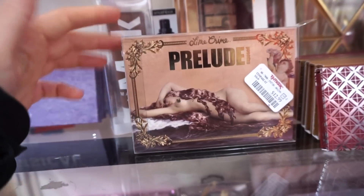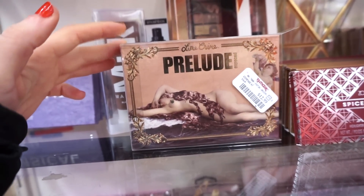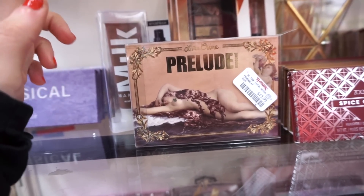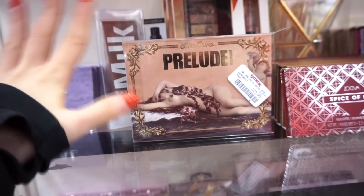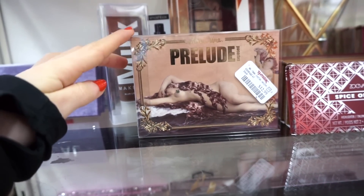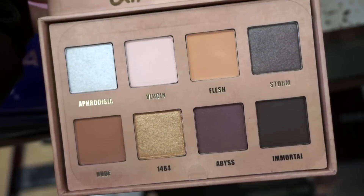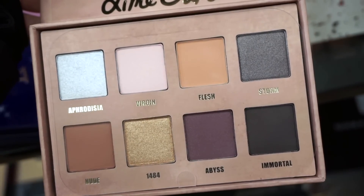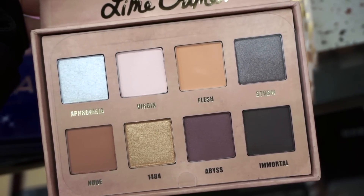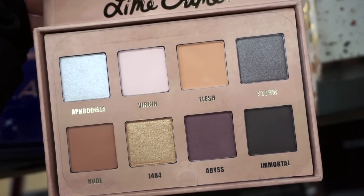So exciting to finally find one of the Lime Crime palettes. This is the Prelude Exposed Palette — only $12.99; these are, I want to say, $34 on Ulta. To be honest, I wasn't vibing with the packaging; it was a bit much for me so I ended up decluttering mine. But I do like the quality of these palettes from Lime Crime — they're pretty good. Here's what the inside looks like: it's a nice neutral-ish palette with pops of smoky-toned shades, some matte and metallics. I think it would be a pretty good palette for day-to-day use but also to spice things up.